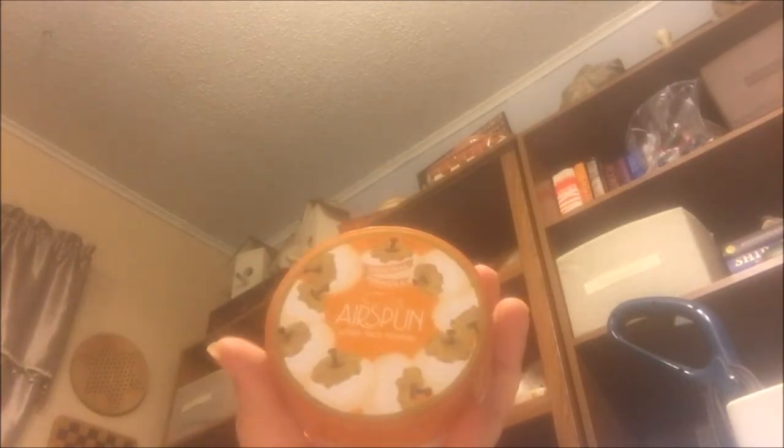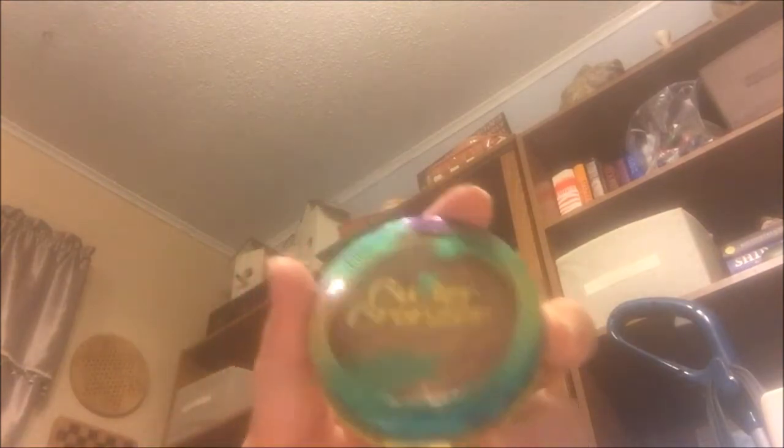Next is the Maybelline Instant Age Rewind — this is the under-eye primer. I love this stuff. I'm starting to get purple circles under my eyes as I get older and it does wonders for them. Next is my holy grail powder — the Coty Air Spun in Translucent. I love this stuff; it reminds me of my grandma but it's still a great product.